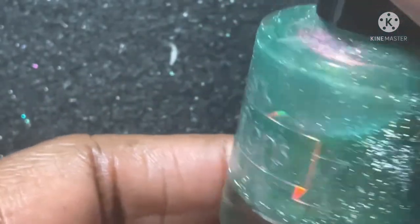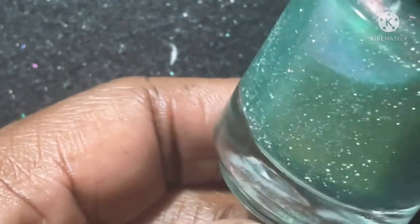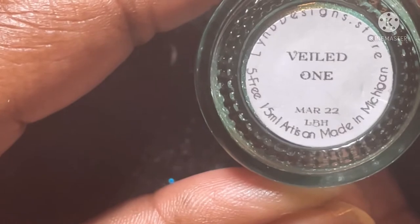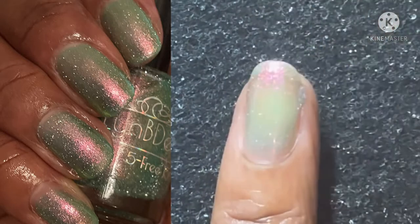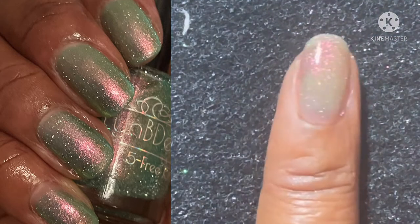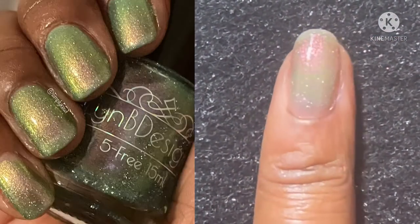Next is Veiled One, which will be part of Little Box of Horrors. This is a teal base with purple to pink to orange to yellow shift hollow flakies and silver reflective glitters. These reflective glitters are giving me so much life — they are just beautiful and gorgeous.